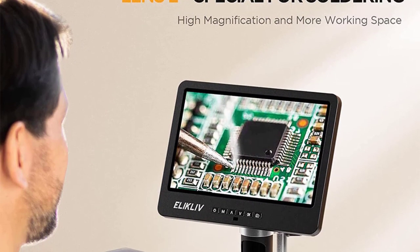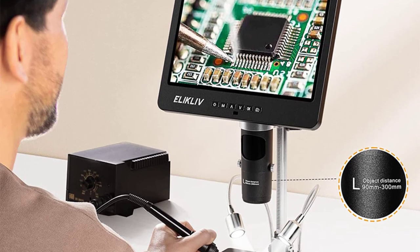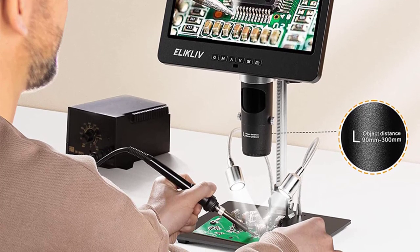It's compatible with both Windows and Mac operating systems, and connecting it to a computer or TV is straightforward. The controls are intuitive, allowing for easy adjustments to focus and magnification levels.